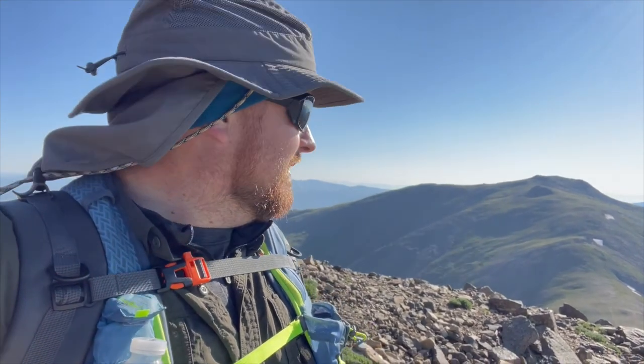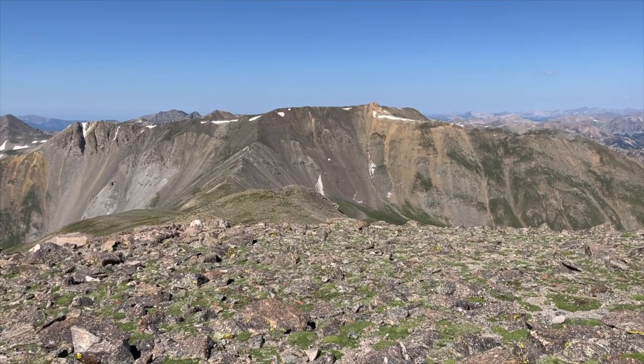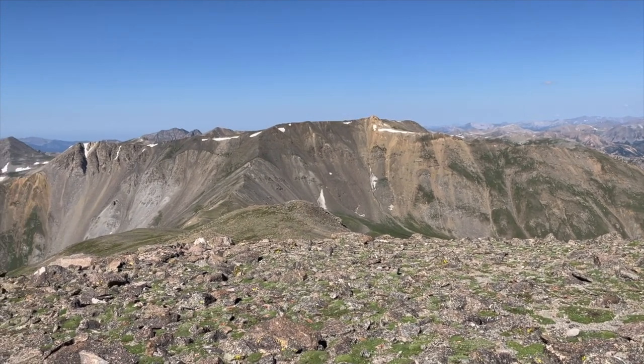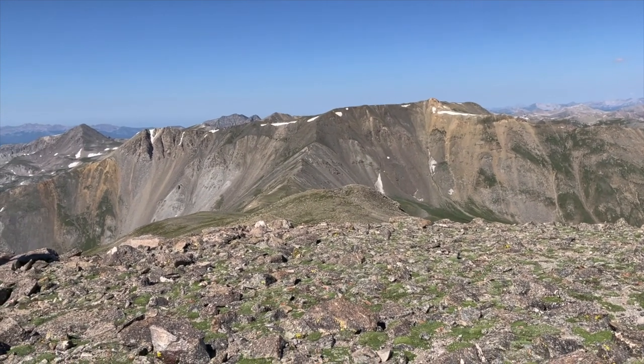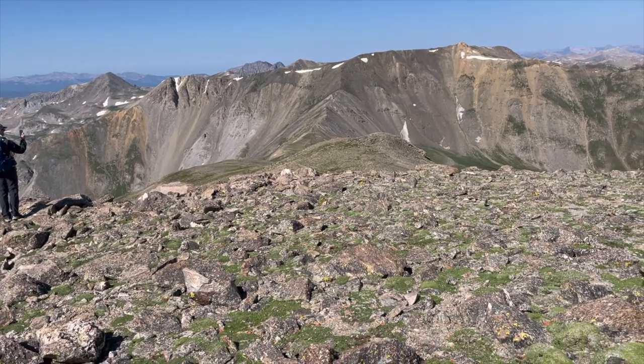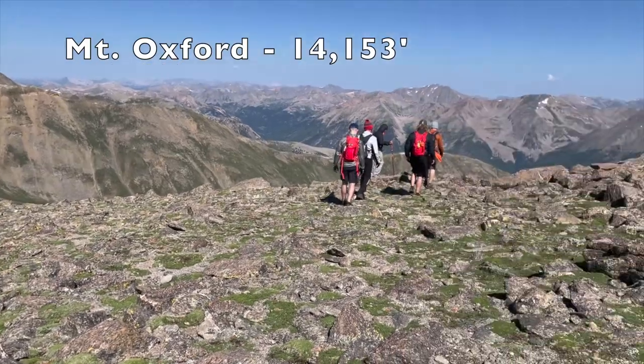Cross over and hit Oxford that direction. Headed over there to Oxford. It's going to be about, probably from here, just barely over a mile. But we're going to make our way down and then come back up here. So we were just up there — Belford right in the middle of the screen. We walked across the ridge, down — that's a steep section — across this pass right here and up to get over here to Oxford.